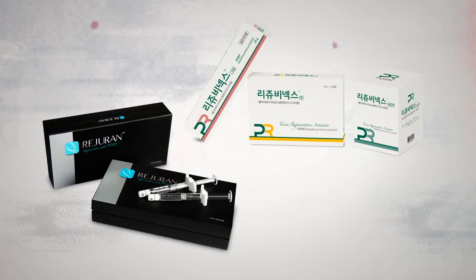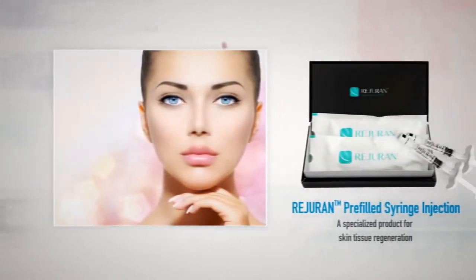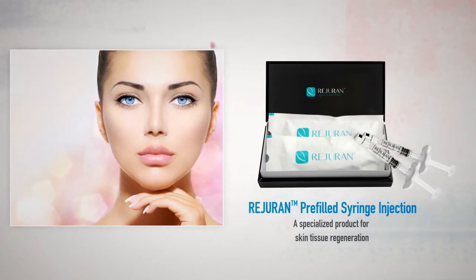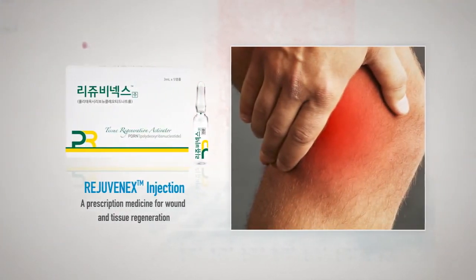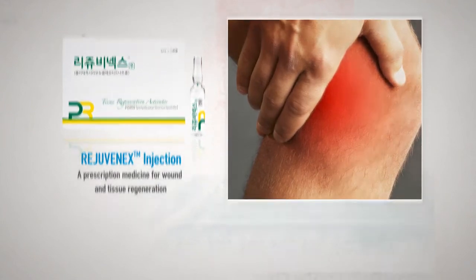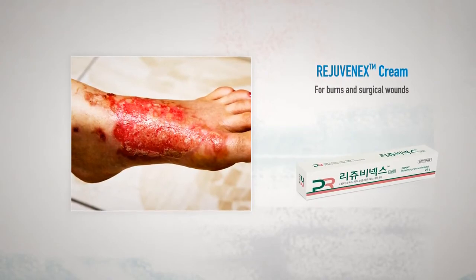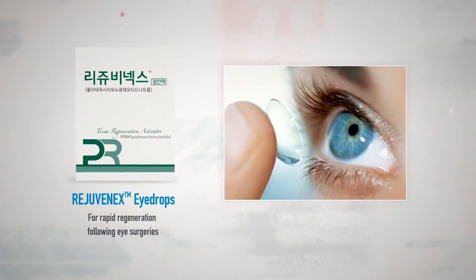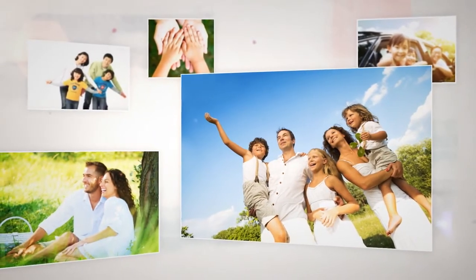PDRN products are manufactured in a world-class factory. Rejuvenix, a specialized skin tissue regenerator, contains highly concentrated PDRN as the active ingredient. Rejuvenix Injection is a prescription medicine for wound treatment and tissue regeneration. Rejuvenix Cream is for burns and surgical wounds. Rejuvenix Eye Drops are for rapid regeneration following eye surgeries. By producing various products in-house, we are enhancing the quality of life and fulfilling our vision of cell regeneration.